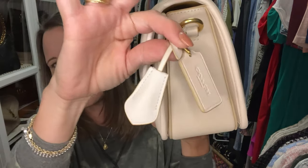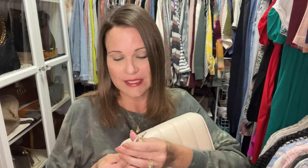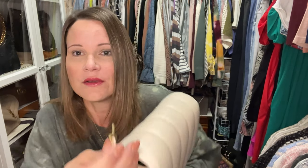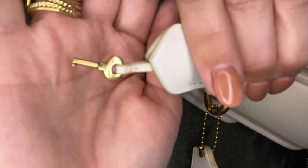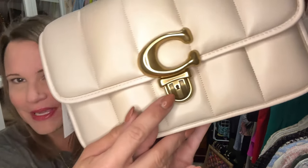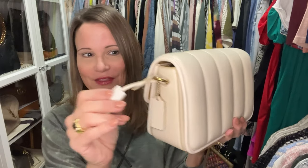We've got a little hang tag here and then a little clochette — the clochette is to hold a key. And I'm telling you, this little key is the teeniest, tiniest, most adorable little key you ever did see. It says Coach on it and it's sewn onto the leather bit, so you can't take the key out of the clochette. If you do want to lock your bag, you would have to take the clochette off altogether.